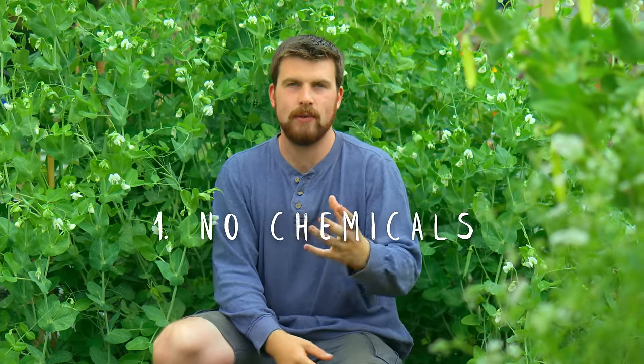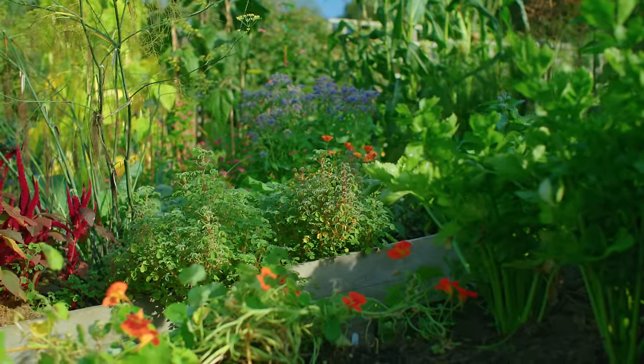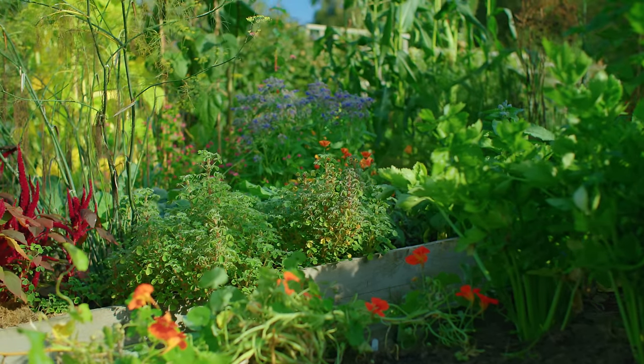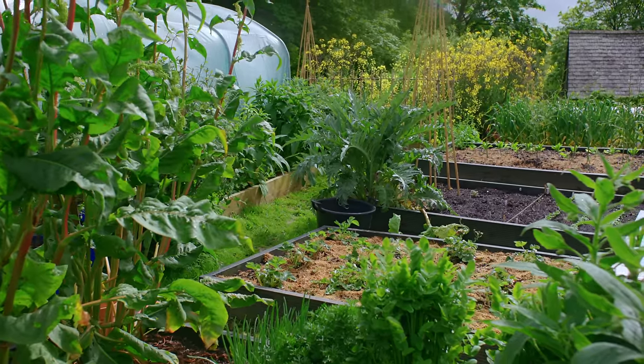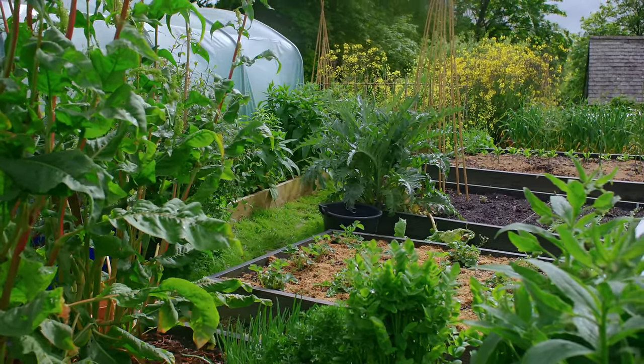The first thing to do is to never ever use chemicals. Synthetic fertilisers, pesticides, herbicides — all of these things are detrimental to the health of the microbes. Once you start depending on them, it creates a vicious cycle and you become more and more dependent as you lose the natural microbes. Work with the microbes, embrace them — they're here to help. We as gardeners should know that gardening is biology, not chemistry.